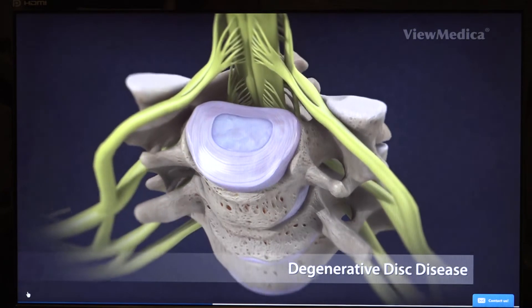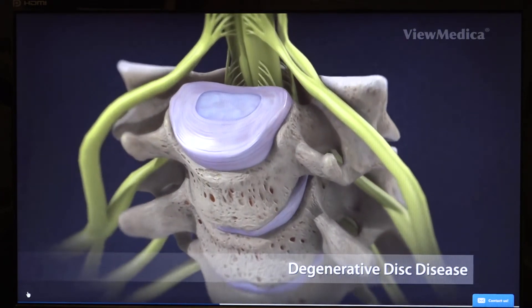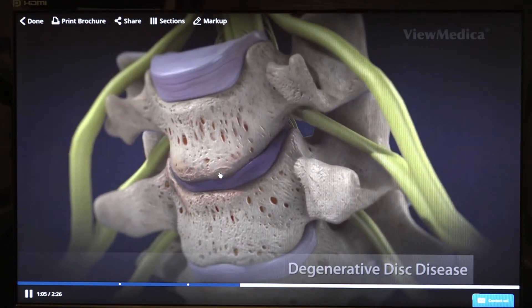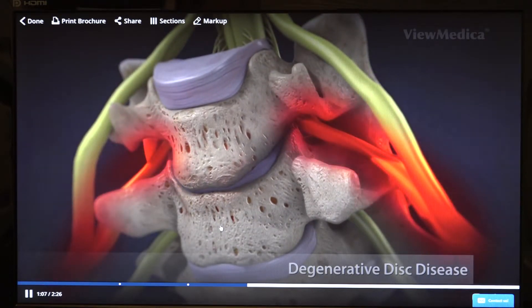Another common cause of neck and arm pain is what we call a degenerative disc. Once again these are the discs and you can see that this disc is now compressing down — it's losing its height. As the disc compresses you can see the bones get closer together, and the tunnel called the foramen where the nerve leaves becomes narrower, so this nerve shown in red is being compressed primarily because the disc has lost its height.